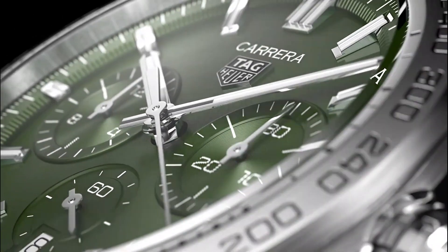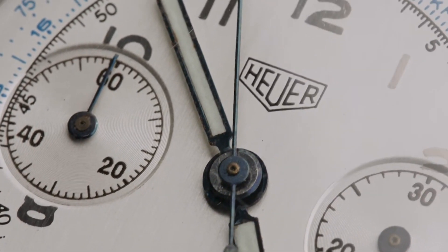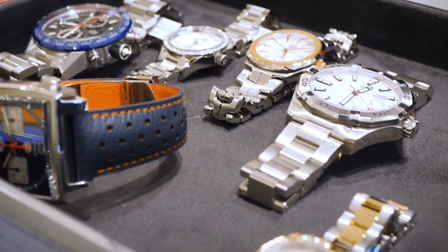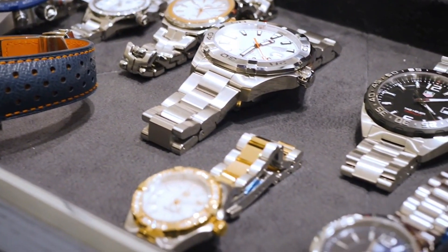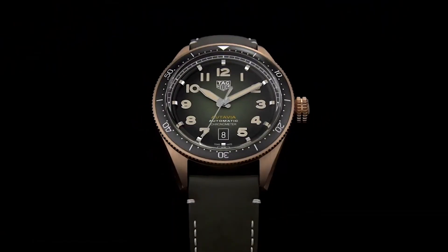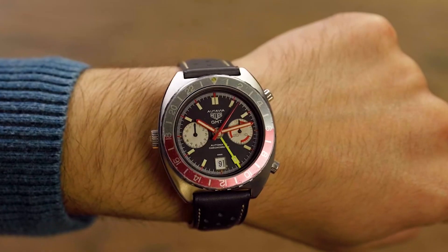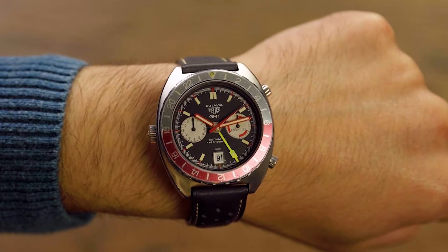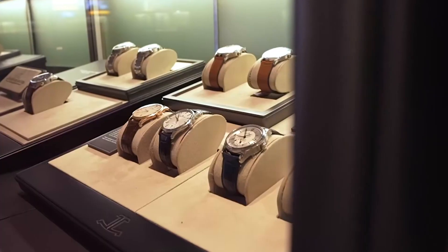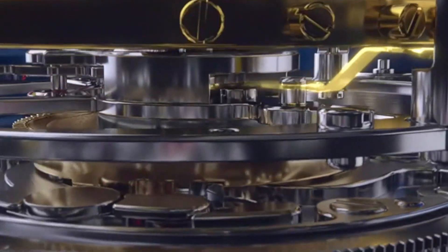Tag Hua's legacy is one of relentless pursuit of precision and an unwavering commitment to luxury. Every tick of these watches is a reminder of that legacy. As you look towards making a statement in 2023, let it be with one of these timeless marvels on your wrist. After all, isn't it time you owned a piece of history? To all our fellow timepiece aficionados, your support means the world — like, subscribe, and let's continue this journey together.